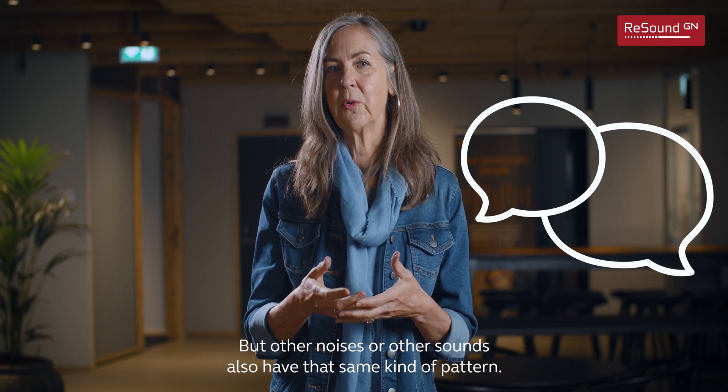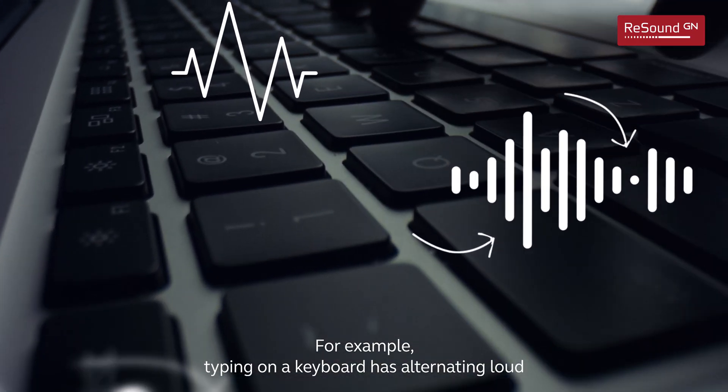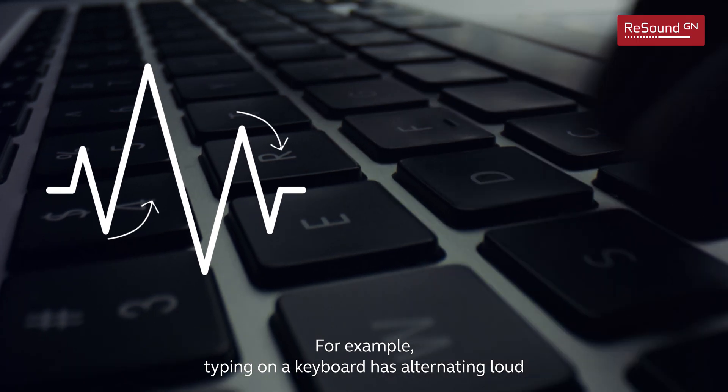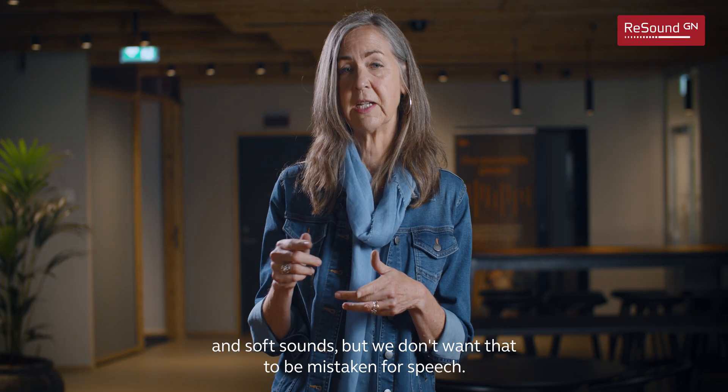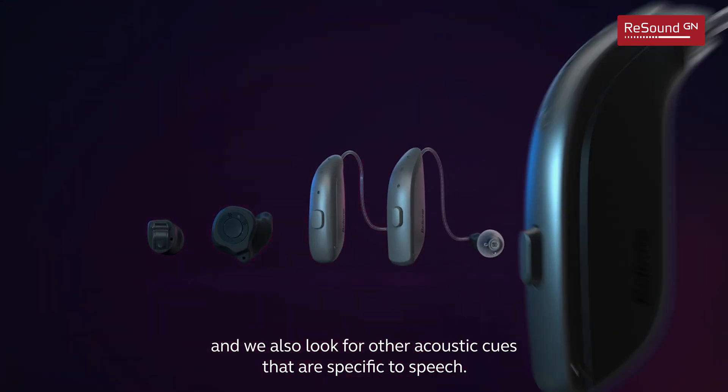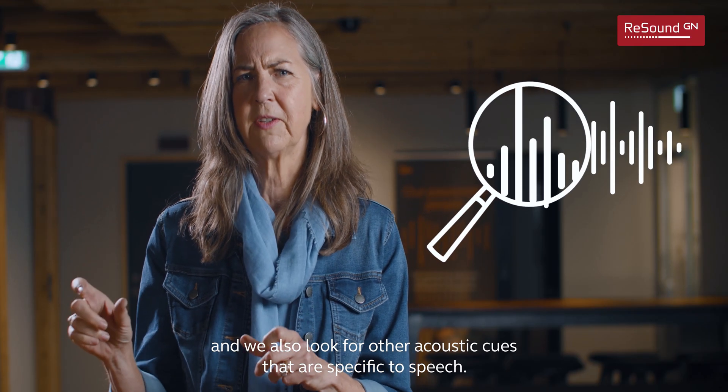But other noises and sounds also have that same kind of pattern. For example, typing on a keyboard has alternating loud and soft sounds — but we don't want that to be mistaken for speech. So our hearing aids are smarter, and we also look for other acoustic cues that are specific to speech.